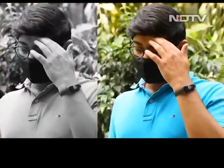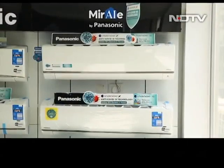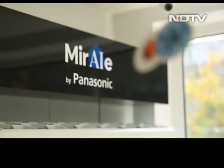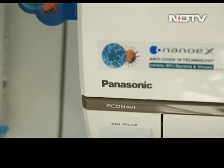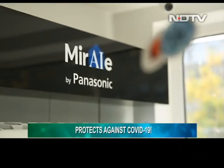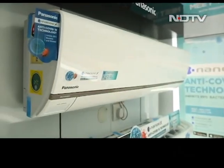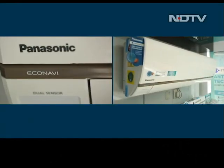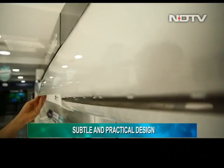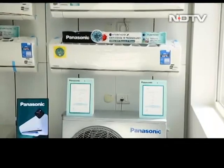Temperature rising, days getting longer — summers are officially here. This change in weather means a change in our air conditioners. The HU series inverter AC by Panasonic has everything you need in terms of technology, plus one more feature that is absolutely the need of the hour: it promises to safeguard users against the coronavirus. In terms of design, Panasonic has done a great job — the indoor unit is sleek, minimalistic, and clean looking. It's practical too, since it's easy to open the front lid and clean the filters — crucial for split ACs.